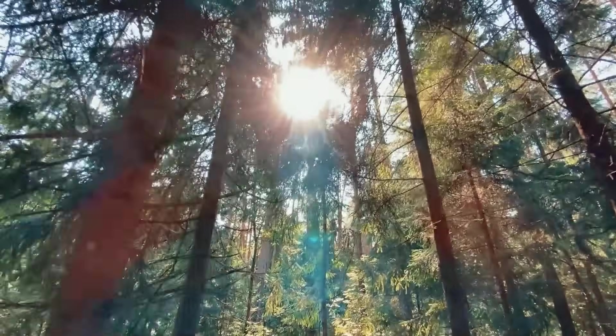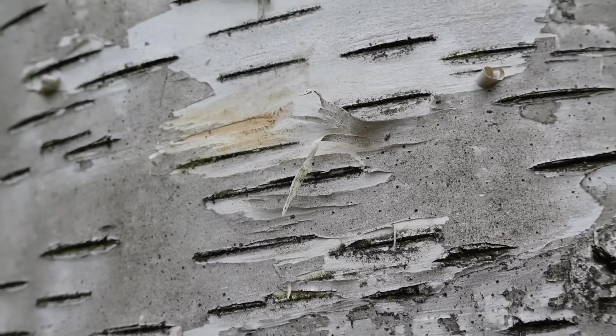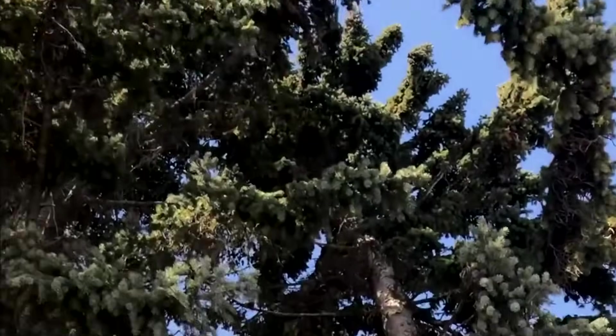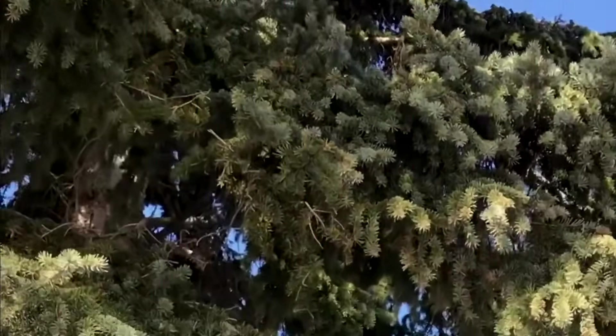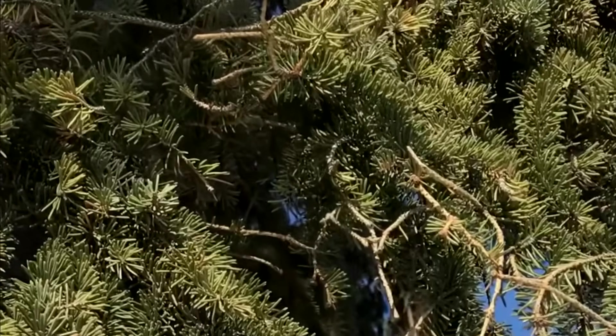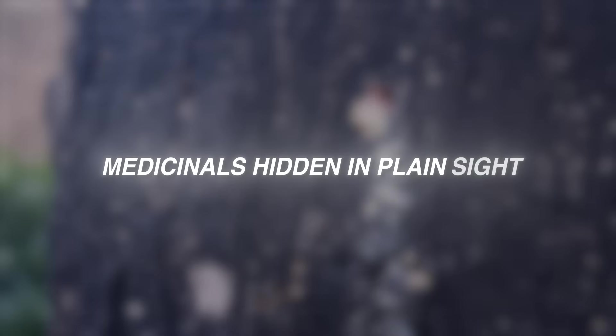Nobody buys trees. They buy turpentine cuts, balsam concentrates, resin distillates, gum polysaccharides. The harvest surface isn't acreage — it's bark. Every living trunk is a vertical processing plant that never shuts down.